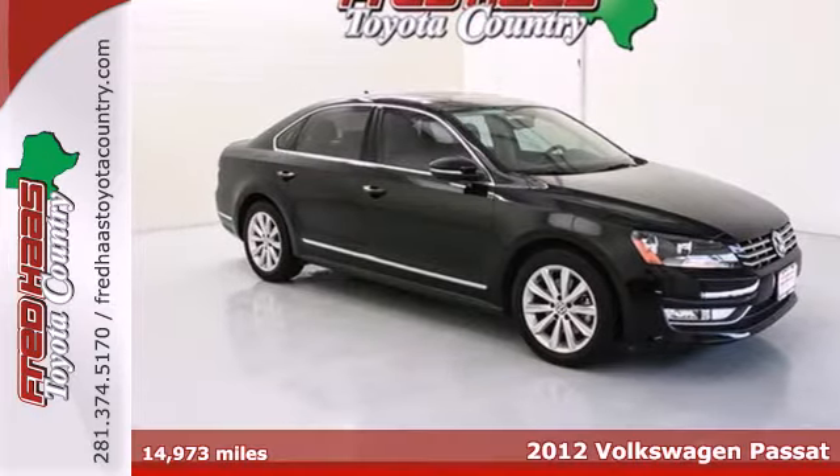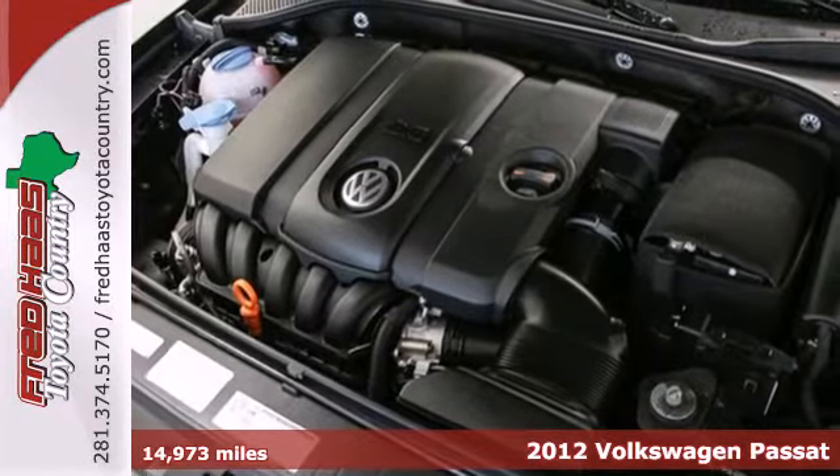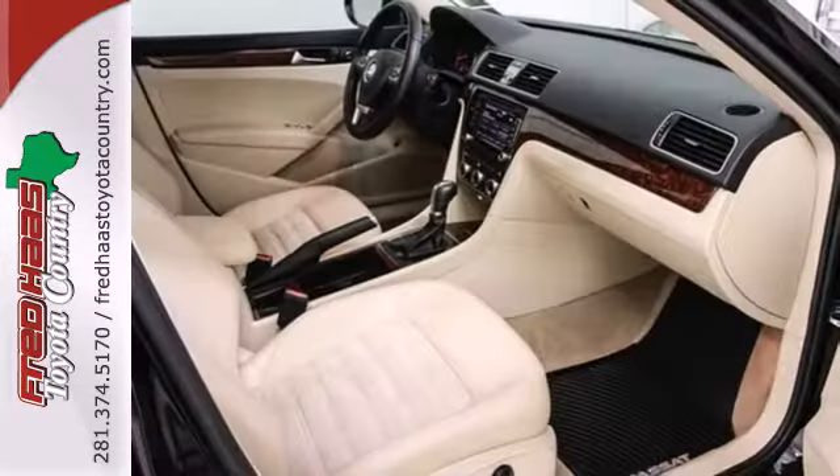Here's a 2012 Volkswagen Passat with a combination of space and comfort. This sedan is a must-have. It has a forgiving four-wheel independent suspension and stability and traction control.